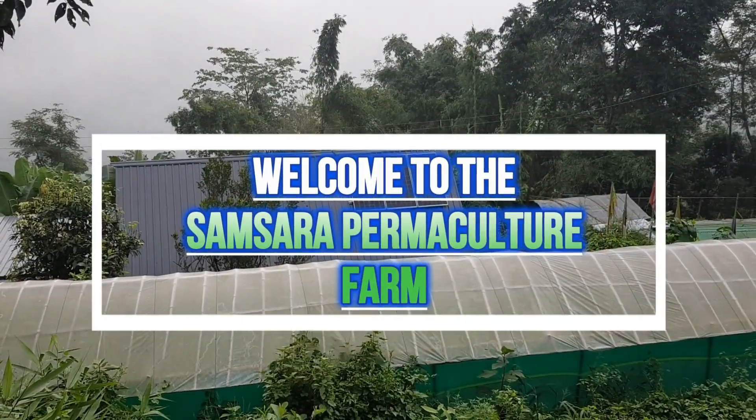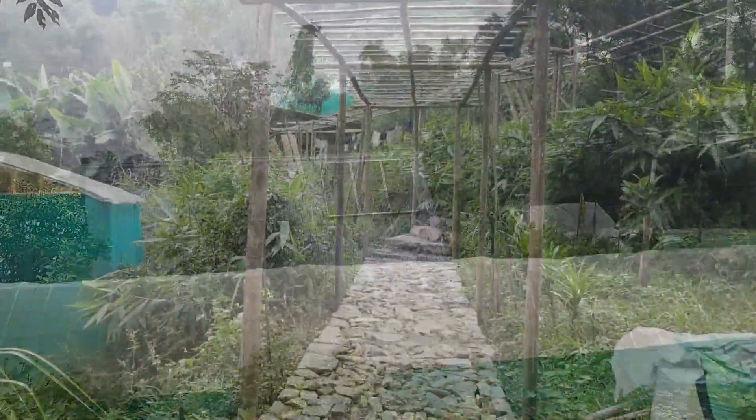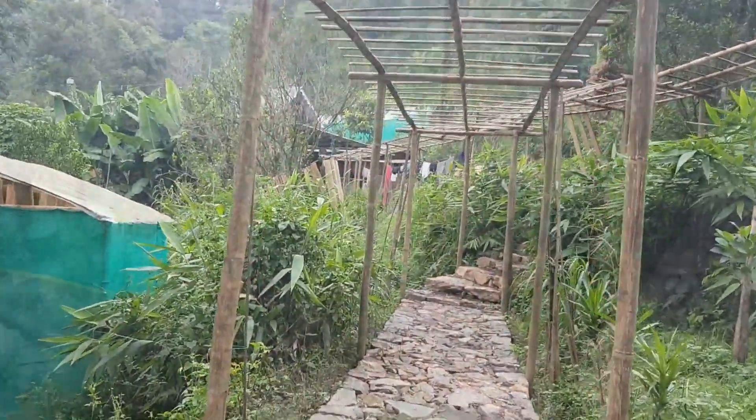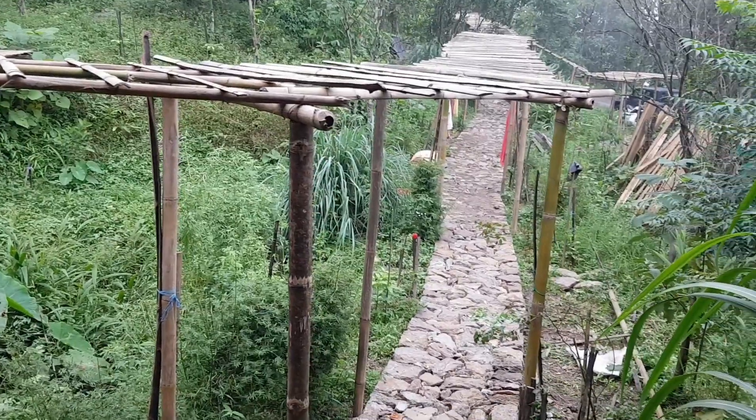Namaste and warm welcome to everyone from Samsara Permaculture Farm in Merikbasti, Zimbagao. It's wonderful to have you here. Our farm is a place of harmony with nature where we practice sustainable living and holistic farming.